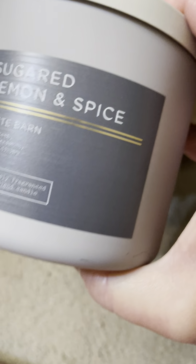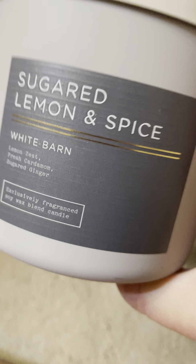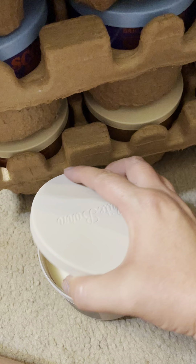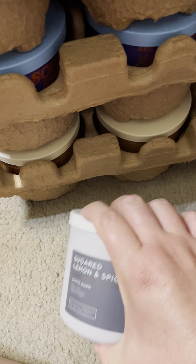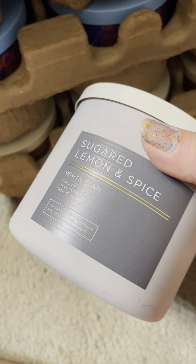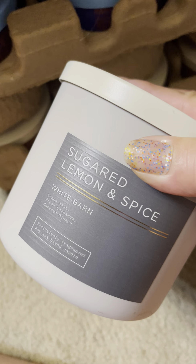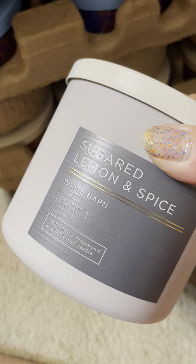I picked up Sugared Lemon and Spice — lemon zest, fresh cardamom, and sugared ginger. I haven't burned this year's version, but I have burned the other one I showed you a while back. I like this one; it's just a nice, comforting, calm type scent. I've got one backup so I'll be okay for now.